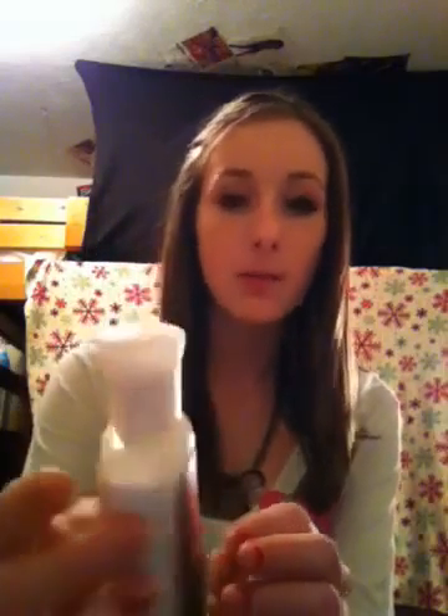The third thing I have is Twilight Woods Body Lotion from Bath & Body Works. It smells seriously amazing — you should seriously go buy it or something.